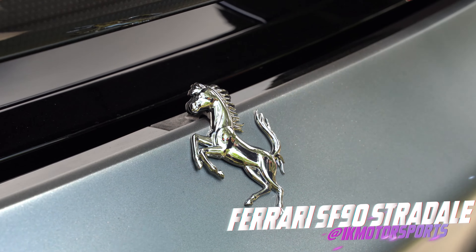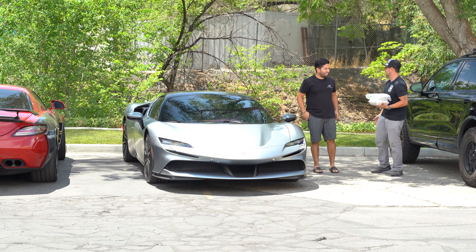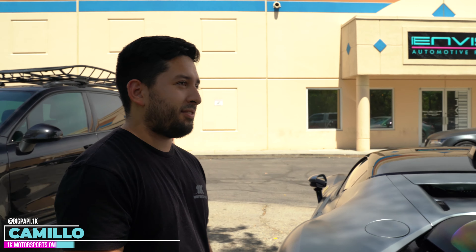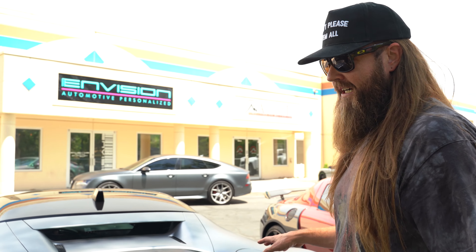There's an SF90 outside, built by Ferrari. Oh my lord, look at that. What do we have? A twin turbo V8 with front electric assist. So electric motors in the front and then everything else in the back. It's a twin turbo V8, kind of like a 488 engine — but way better.